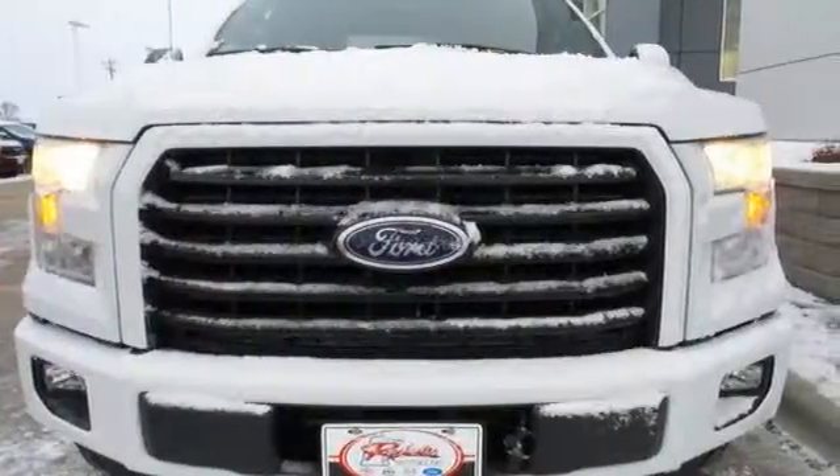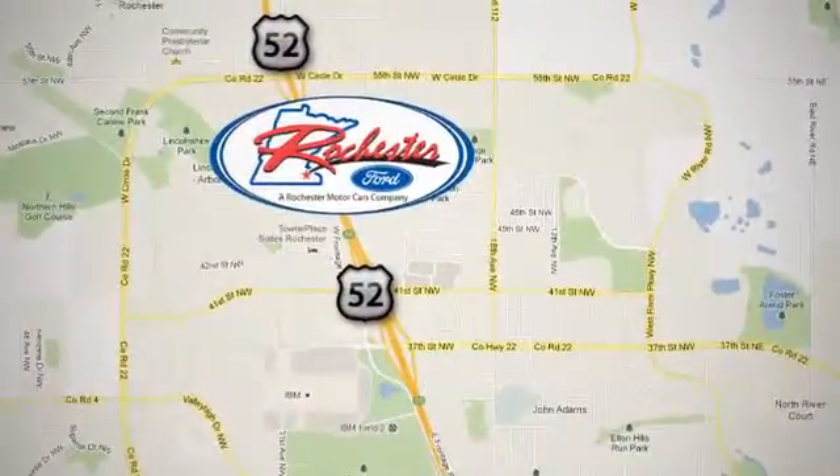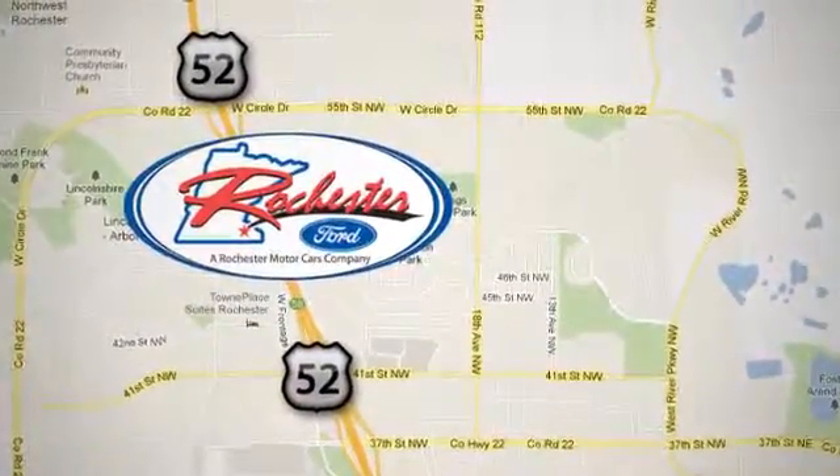Come in for a test drive. Experience the difference at Rochester Ford. We're conveniently located between 41st Street and 55th Street NW on Highway 52 in Rochester, Minnesota.